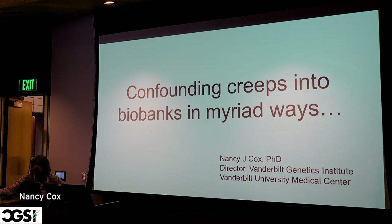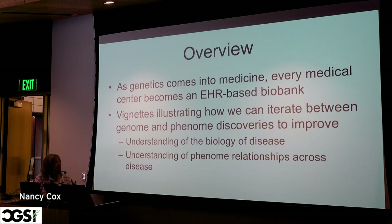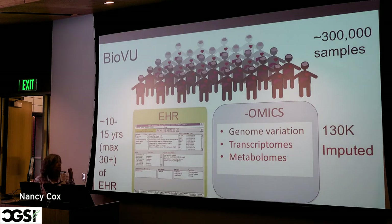I'm talking about confounding because it's always an issue. Genetic studies can be confounded in lots of different ways, but especially in the context of electronic health records data. Eventually every single medical center will be a biobank, and so everybody will be dealing with this at some point because genetics will be everywhere. Any place that has electronic health records will have the opportunities and challenges. Our biobank is called BioVU — it was started in the early 2000s and we have about 300,000 DNA samples now.